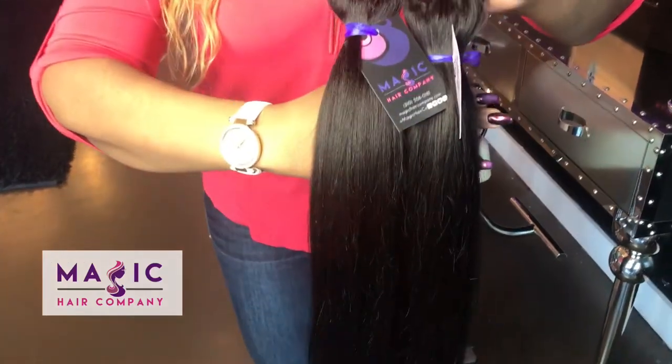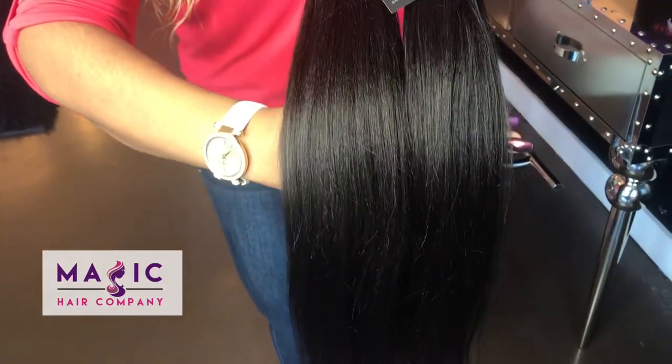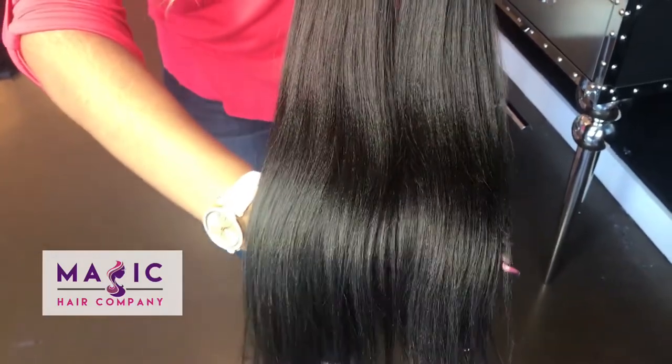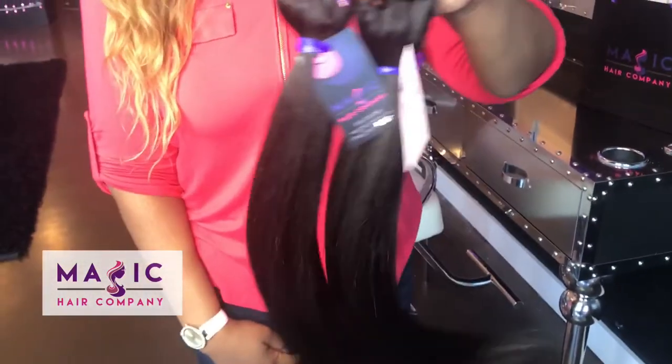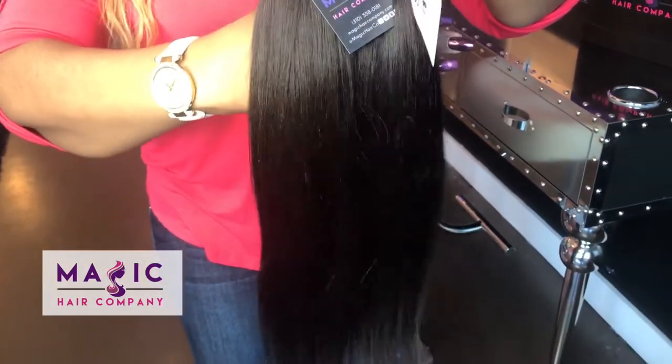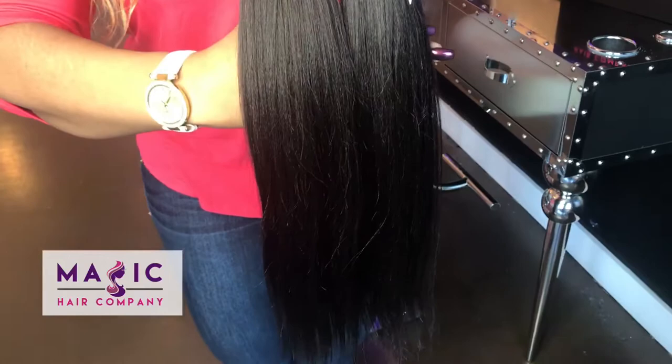This is our beautiful Yaki straight texture available at MagicHairCompany.com. You can see the beautiful texture that these strands have. It's not as straight as our Indian straight — this is our Yaki straight texture, so it does have a beautiful texture to it.